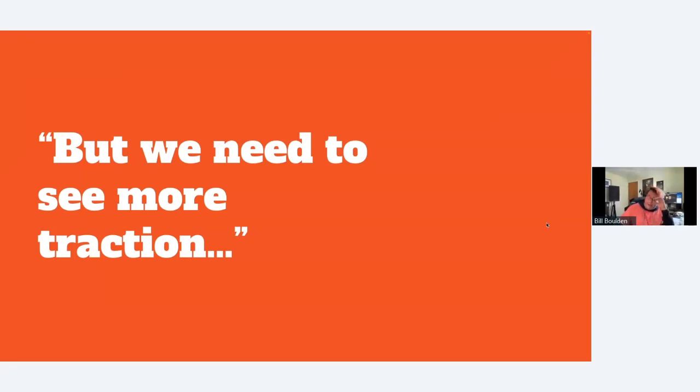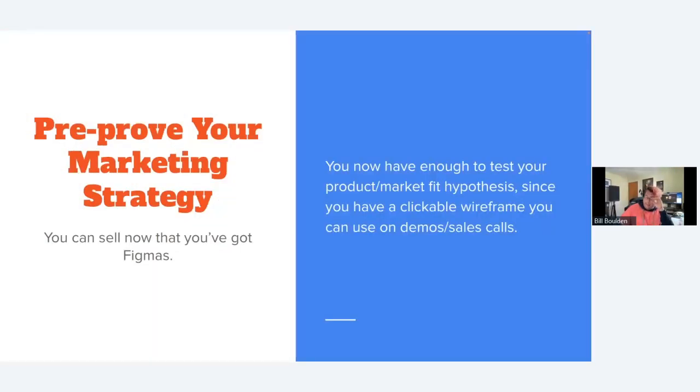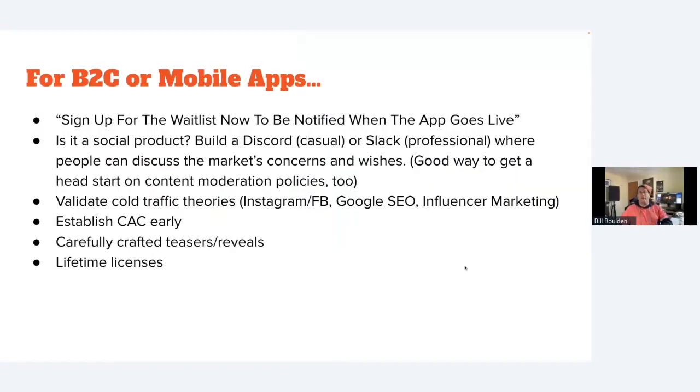Investors might come back and say 'we need to see more traction.' This is where, now that you have Figmas, you can start to pre-prove your marketing strategy. Here are some tried-and-true strategies to help market your app while it's still being built.